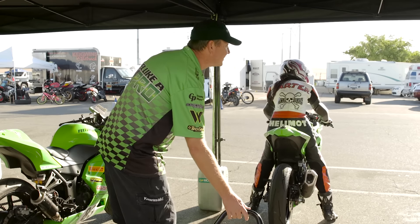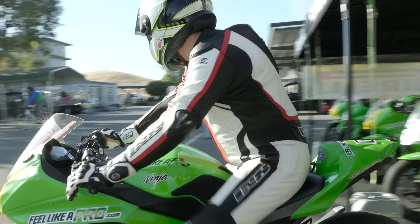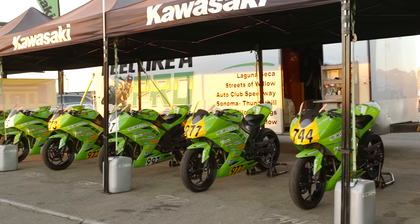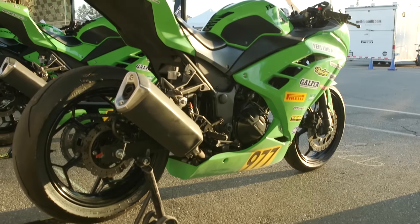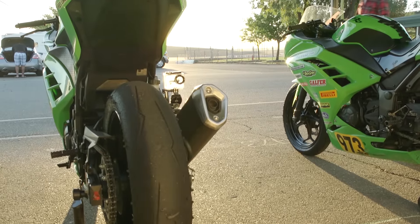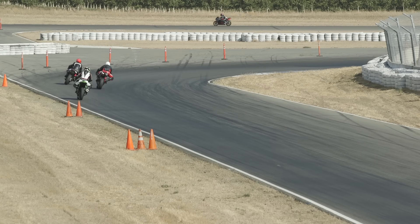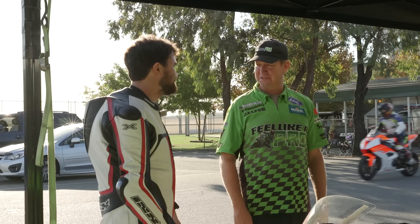My name is Dave Seil. I'm the owner of Feel Like a Pro and we rent Ninja 300s for racetrack use — for racing and track days. We have Ninja 300s that are race prepped for AFM racing, club level racing, so they have race tires, brakes, and racing bodywork on them. Other than that we run pretty much stock equipment because we run a production class racing. The 300 is a perfect size motorcycle to actually learn how to ride a motorcycle versus the motorcycle riding you. And at $325 the experience is well worth the price.